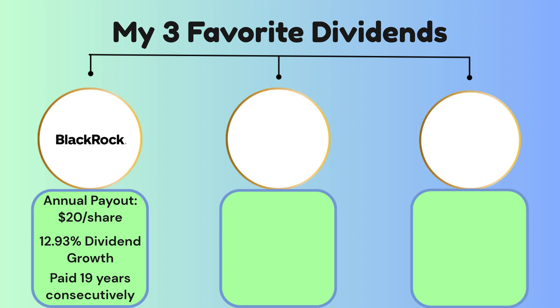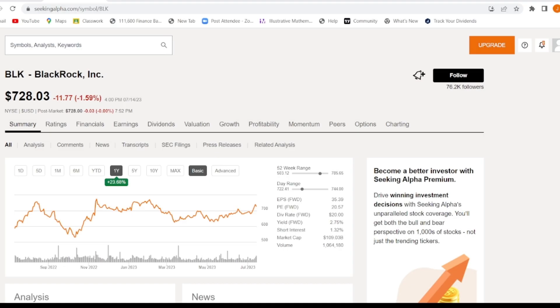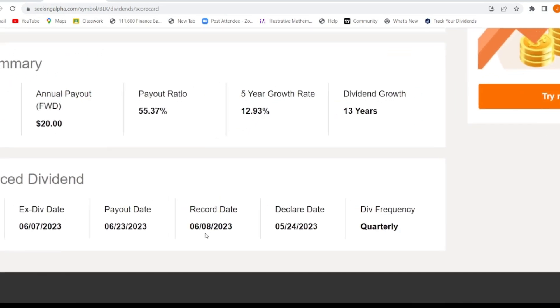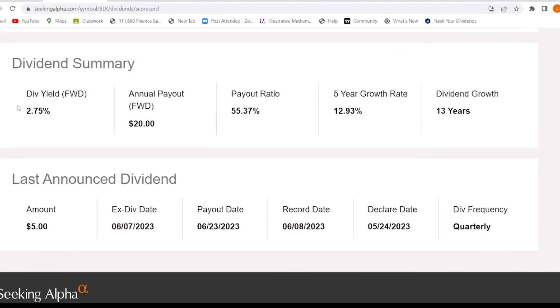If you don't know what BlackRock is, I'm going to show you a little bit of the behind-the-scenes as to why I'm investing in this company. BlackRock is trading at an astronomical price of $728.03, but with today's investing you can buy partial or fractional shares, so you don't have to splash out $728 all at once. Looking at the dividend section, it has a 2.75% dividend yield and pays out $20 every single year.